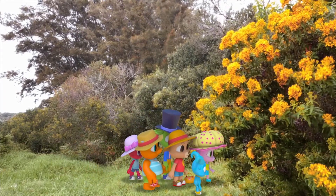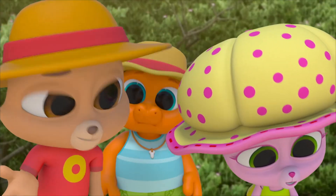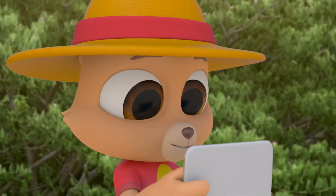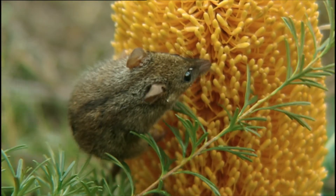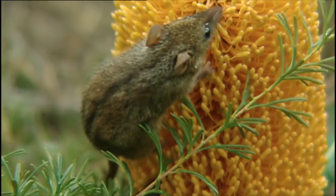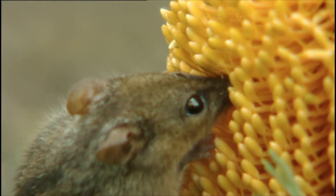Check this out! Is that a mouse? And is it eating a flower? We've got to look it up. It's called a honey possum. It only eats the nectar and pollen from flowers. It's got a long tongue that fits deep into the flowers to get the nectar, like a hummingbird.